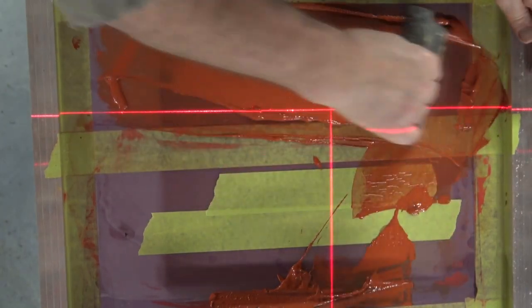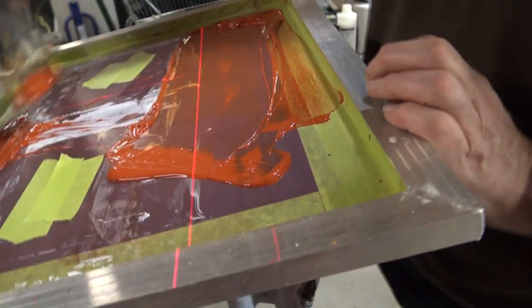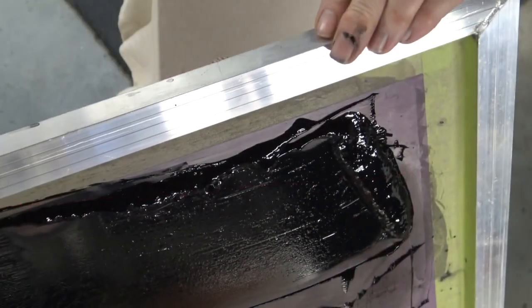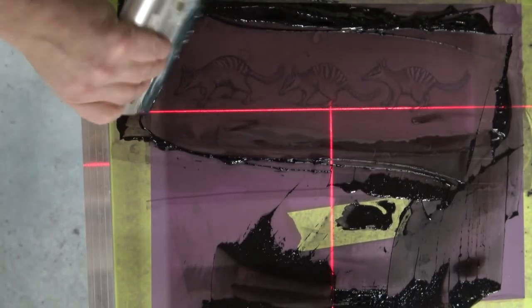Just grab my favourite ink — you'll see this is a three colour job. I print that sort of rusty Central Australia reddish-brown colour, then white, and then to put it all together and link the whole thing, I screen print a black over top of it.